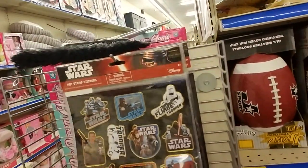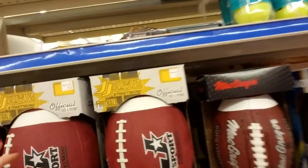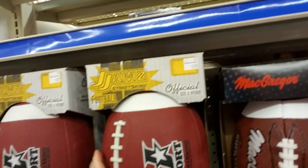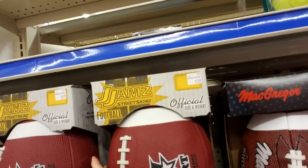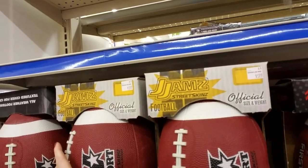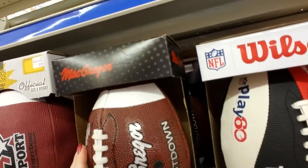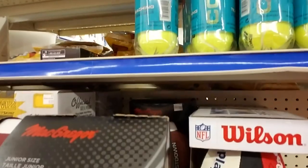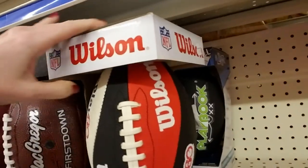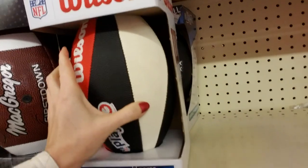And they have Star Wars hot stamp stickers — they're so cool. We have footballs — it says official size and weight. These are Jams Street Skins footballs. That one's deflated. And then we have a smaller, junior size McGregor football. And this one's colorful — this is a Wilson Play 60 junior size.